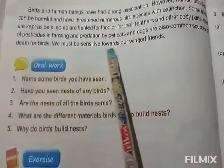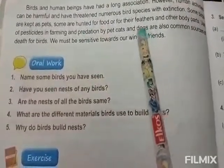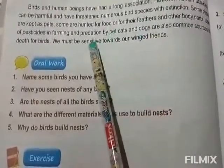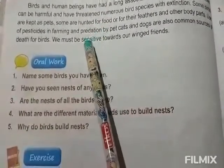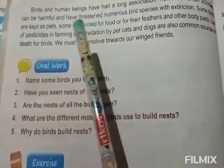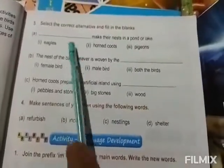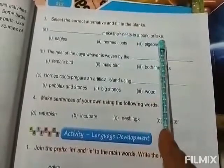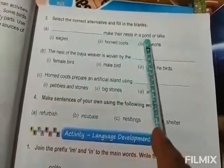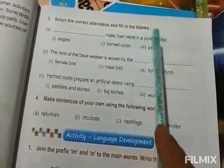So we must be sensitive towards our winged friends. This is your lesson. I hope you understand this. Next is: select the correct alternative and fill in the blanks. Dash makes their nest in a pond or lake — which bird makes their nest in a pond or lake? Hornbill courts make their nest in a pond or lake.